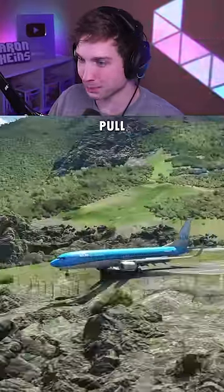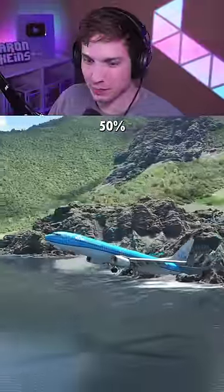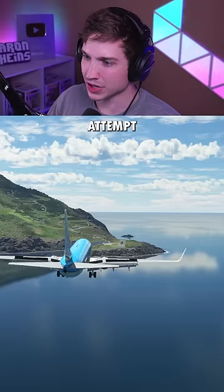Here we go, there's about 90 knots. Let's pull up. And that's with about 50% fuel, 50% payload. And the 737 did it. And now it's time to attempt the landing.